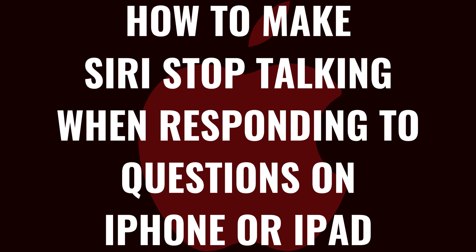Now let's walk through the steps to make Siri stop talking when responding to questions on your iPhone or iPad.